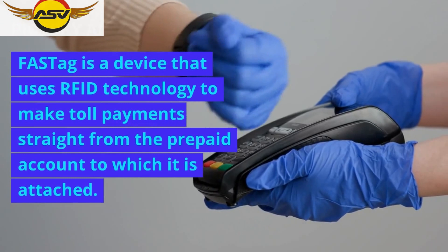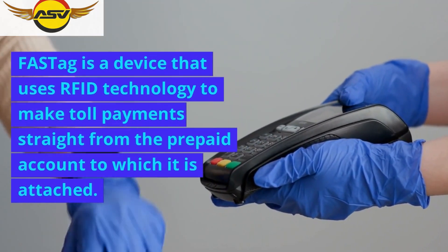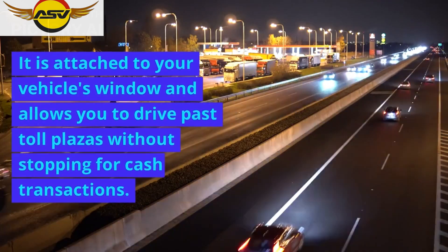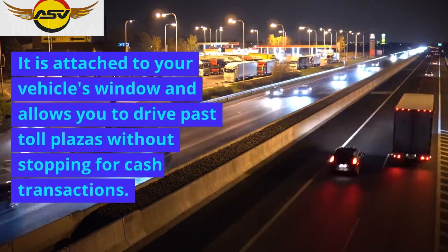FASTag is a device that uses RFID technology to make toll payments straight from the prepaid account to which it is attached. It is attached to your vehicle's window and allows you to drive past toll plazas without stopping for cash transactions.